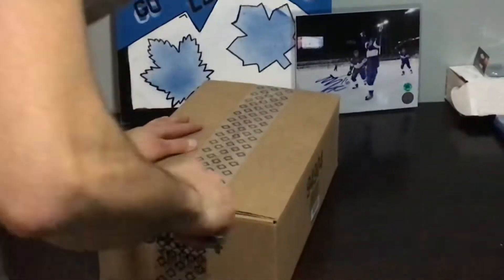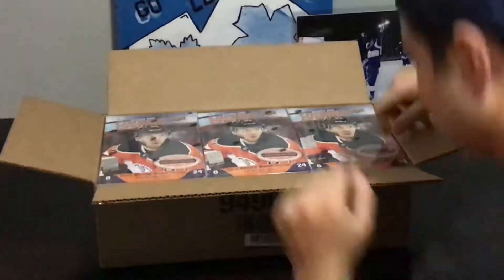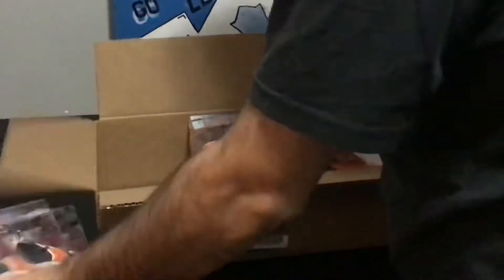We've got a half case — six boxes of 2020-21 Upper Deck Series 1 — opening these with my friend Peter. These cards are all his. The audio gets better as we go, but yeah, here you are: six hobby boxes.